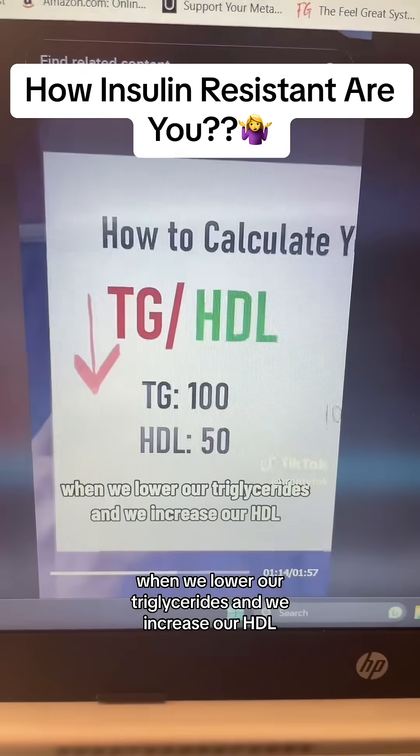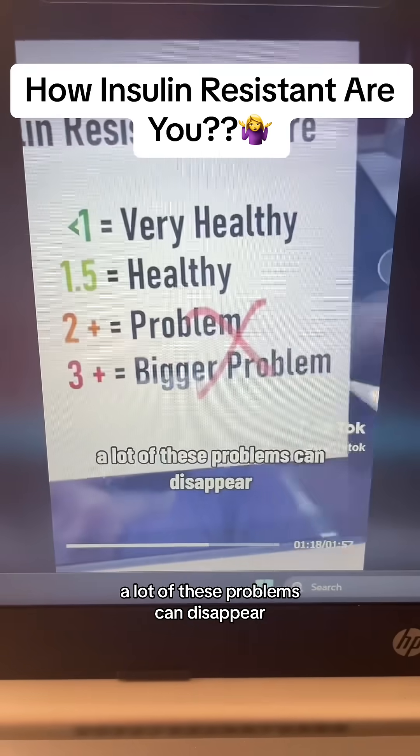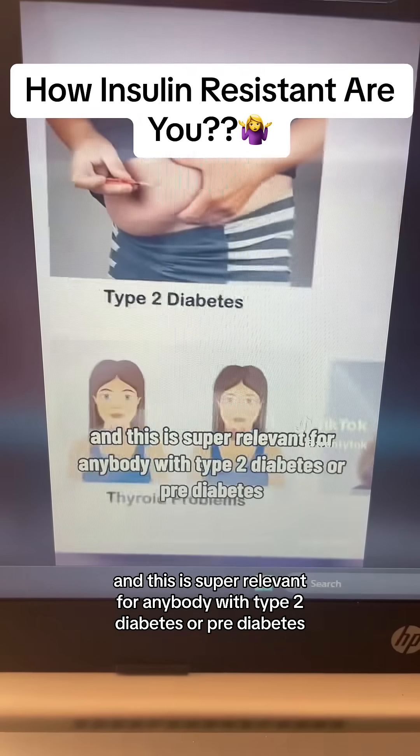When we lower our triglycerides and we increase our HDL, a lot of these problems can disappear. And this is super relevant for anybody with type 2 diabetes or prediabetes.